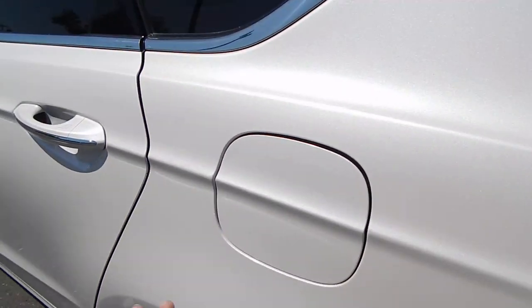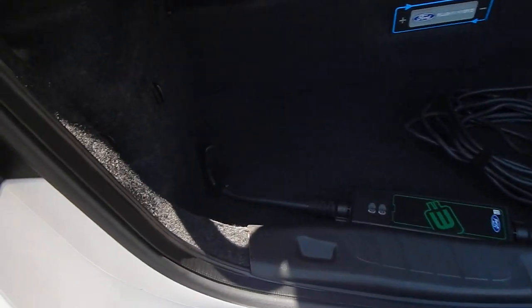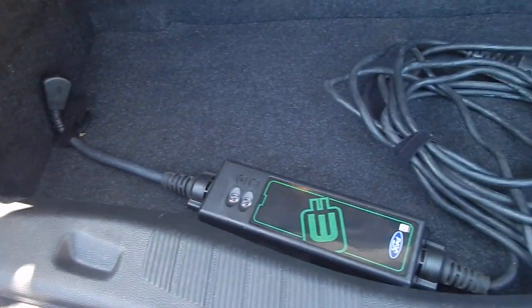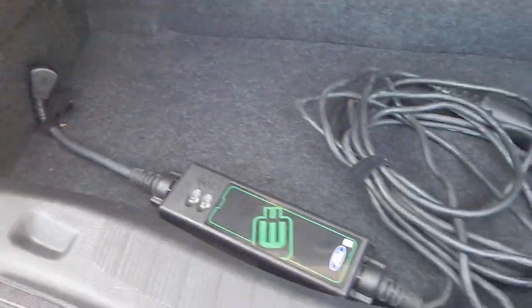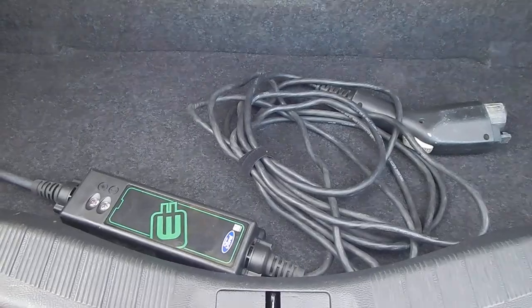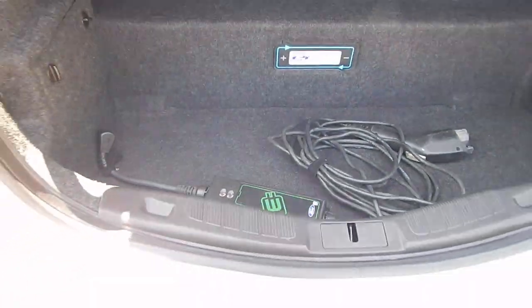This vehicle runs off of a capless system, so no having to open up a gas cap to fuel up — it's all done automatically. And here is your original Ford charger. You can get aftermarket ones, and they are half as expensive, but this is the original Ford charger the vehicle came with and it is included with the sale.